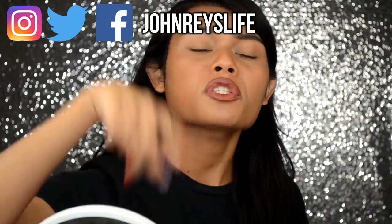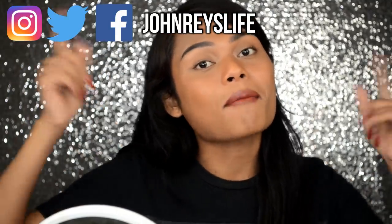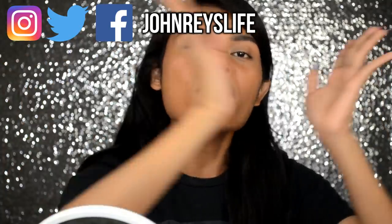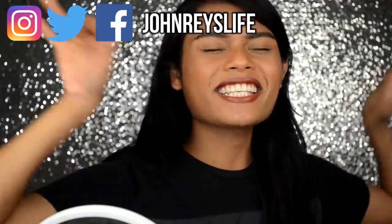In case you are new to my channel, don't forget to subscribe down below. I'll be linking all my social media links down below and up here. So without further ado, mga girls, let's get started!